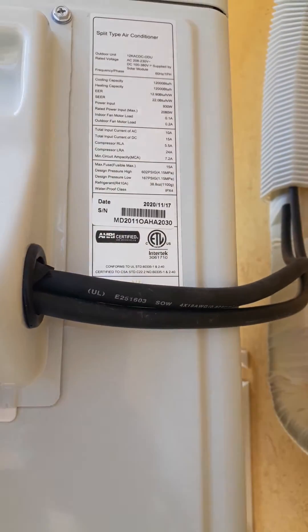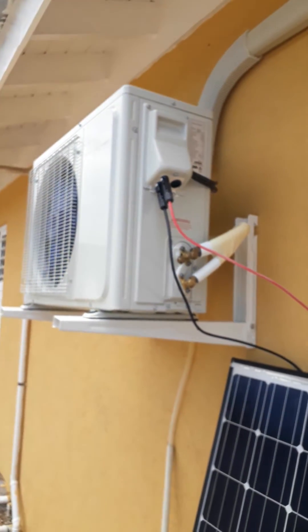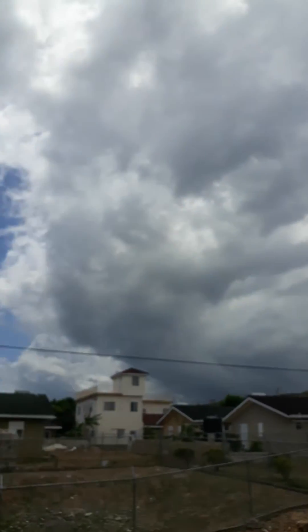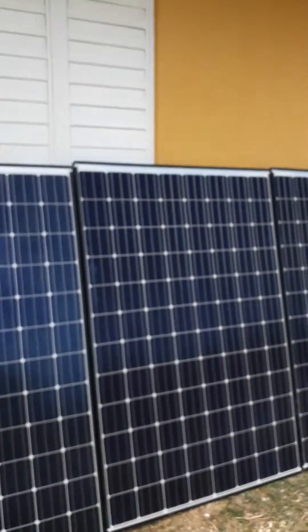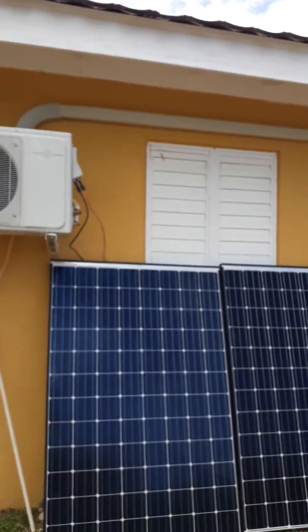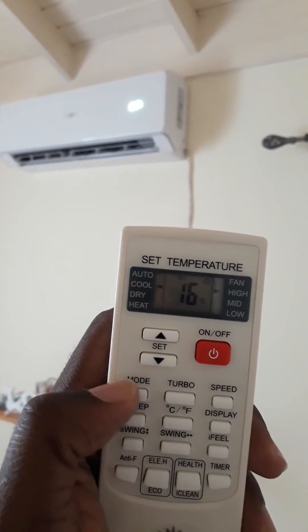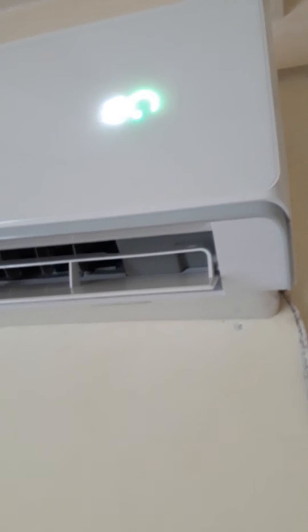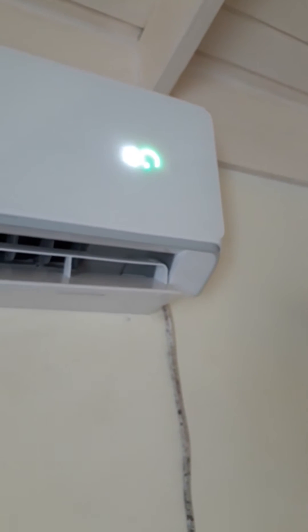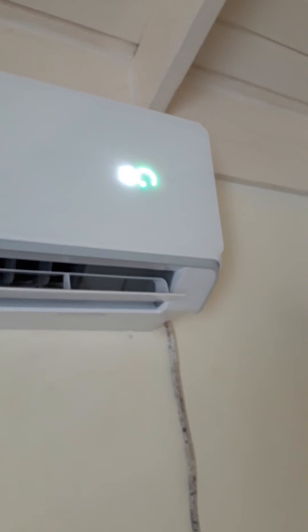The unit requires 930 watts to operate, so it has sufficient power. However, this is what the sky looks like right now — it's still functioning. Going back to the inside, we're at 16, the low setting, and it's fully operational on DC power from the solar panels. That green light indicates it is running off solar, not grid power.